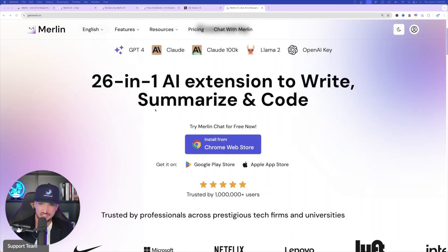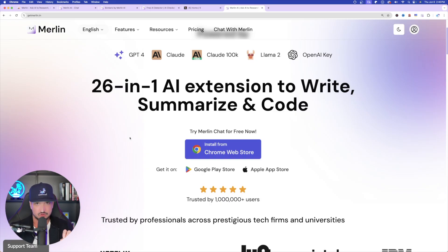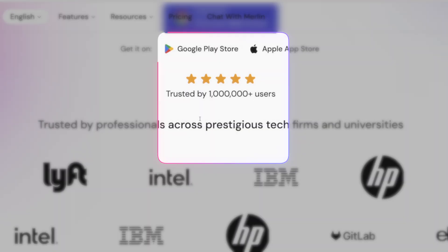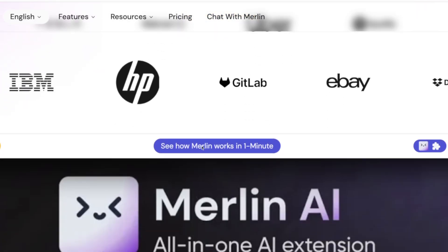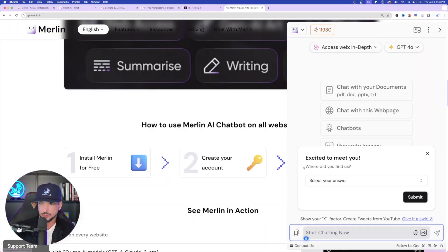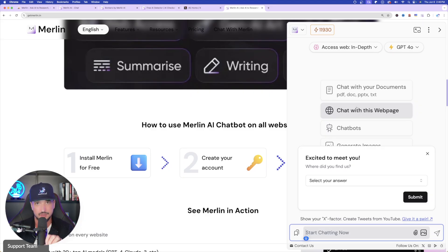It's described as a 26-in-one AI extension to write, summarize, and code — amazing. One of the best features is the actual Google Chrome extension. It's trusted by over 1 million users, and that's when you know this is going to be a good product. There are tons of amazing reviews. Here's a quick example — I just pulled it up right here, and this is exactly what you'll see when you have the Chrome extension installed.